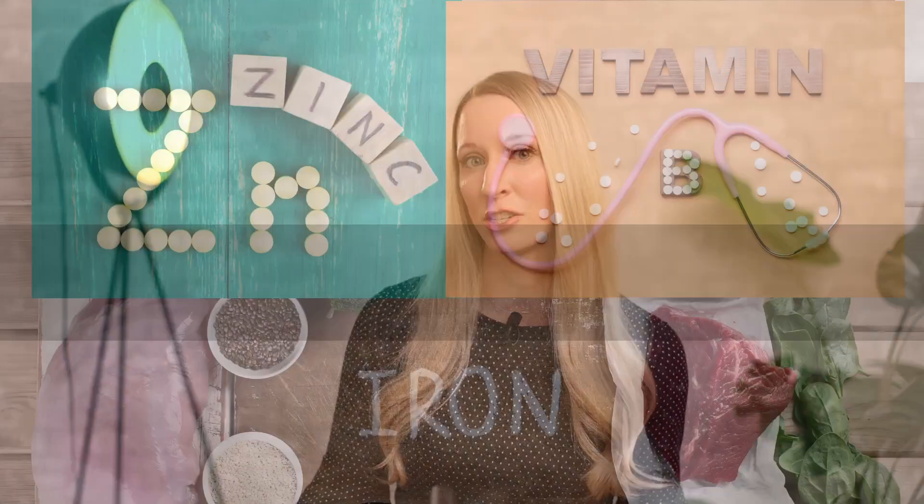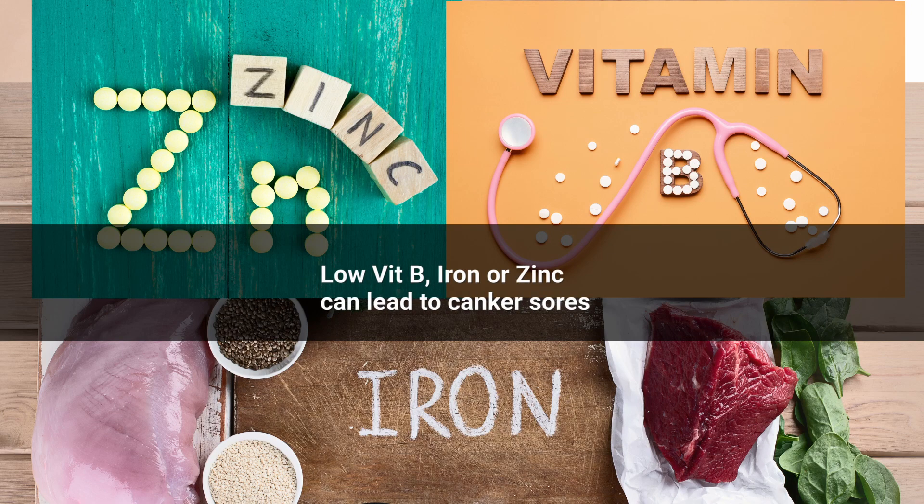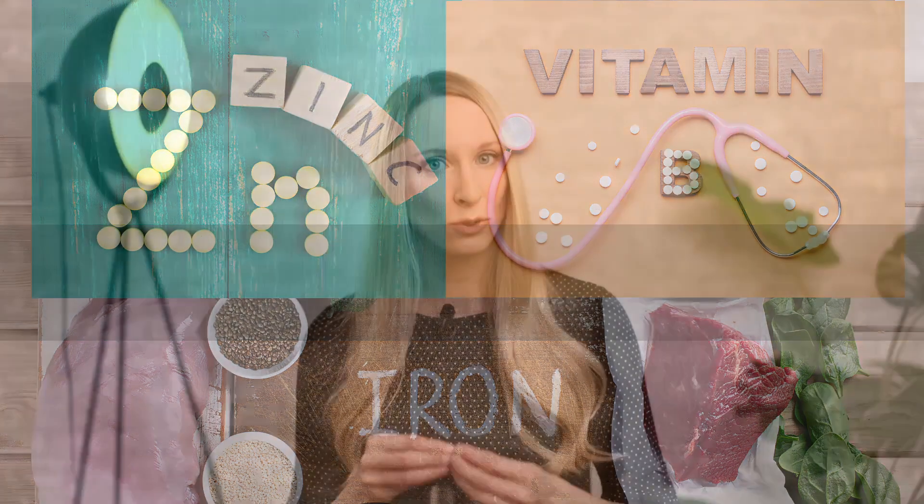Another dietary factor is that some people might be deficient in certain nutrients. Low vitamin B levels, low iron, or low zinc can all lead to recurrent canker sores. So making sure you get enough dietary sources of those vitamins and minerals and taking a daily multivitamin can definitely help.